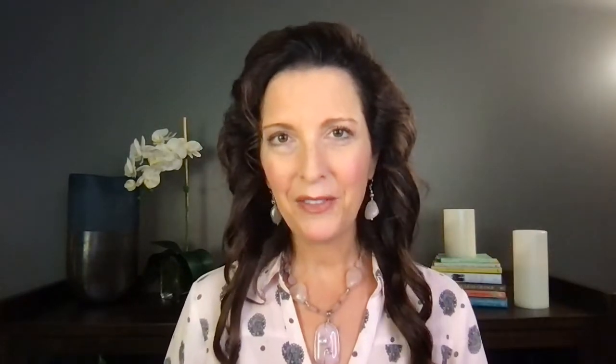Bottom left: avoidance. Avoidance is uncooperative — I'm not going to do what you tell me to — but it's also passive and non-assertive. I'm not going to tell you that I'm not going to do it.